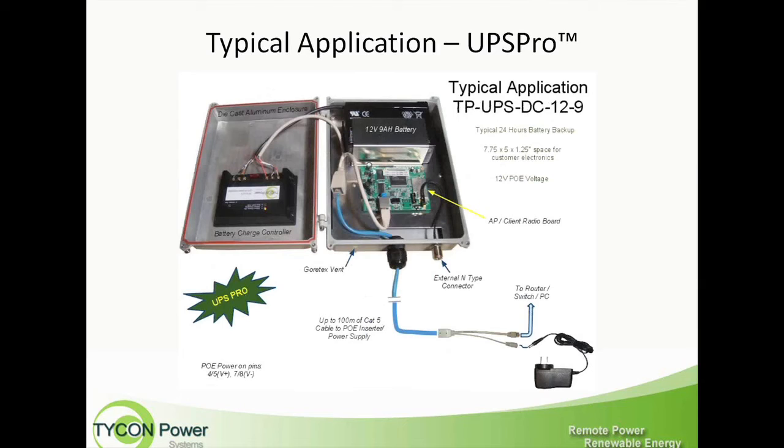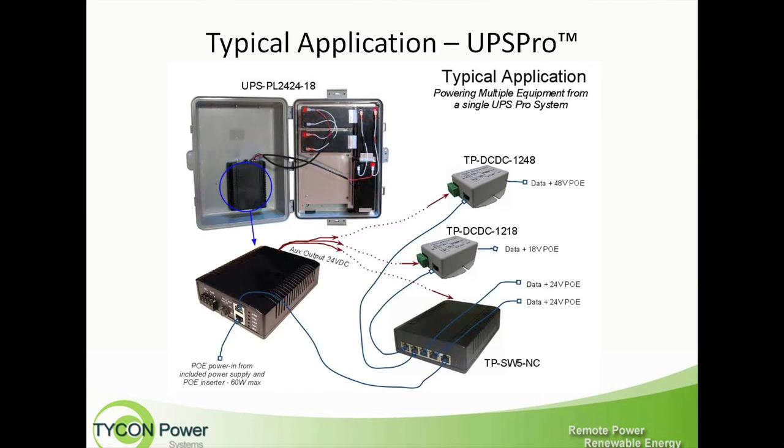Just to back up — this typical system with just the UPS Pro unit, without the radio card and everything, would be about $119.